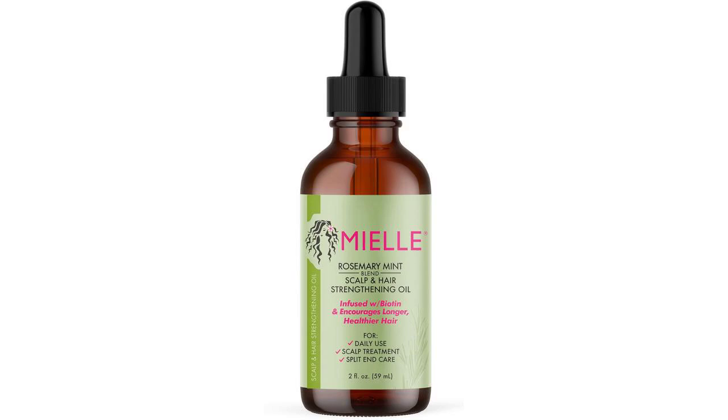Welcome to my channel. Today, I'm excited to share my thoughts on the Miel Organics Rosemary Mint Scalp and Hair Strengthening Oil, a product designed for all hair types. If you're interested in purchasing this oil, make sure to check out the link pinned in the first comment below.